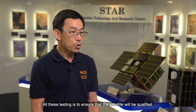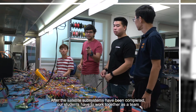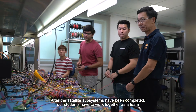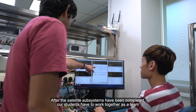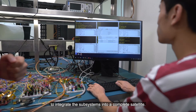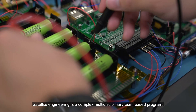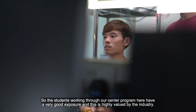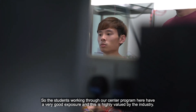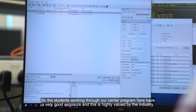All this testing is to ensure that the satellite will be qualified, and when we launch and operate in space, there are no problems. After the satellite subsystems have been completed, our students work together as a team to integrate the subsystems into a complete satellite. Satellite engineering is a complex, multidisciplinary, team-based program, so the students working through our centre program here have very good exposure, and this is very highly valued by the industry.